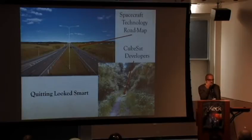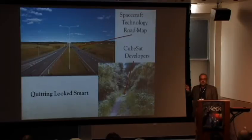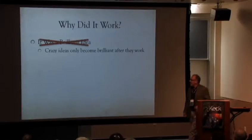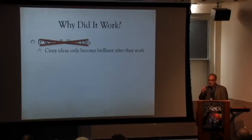Quitting looked smart at that point. It was not logical to continue — for many faculty, this would be a ten-year catastrophe. You'd want to stop and go do something else. So why did it work? Was it a brilliant idea? No. What I've discovered is that crazy ideas become brilliant when they work — they remain crazy if they don't. So it was not a brilliant idea yet. It may have become brilliant later, but it wasn't at the time.